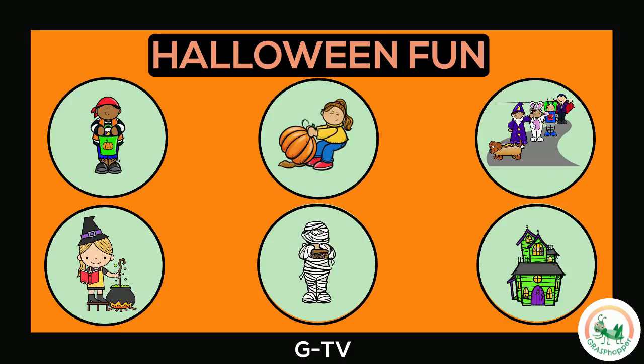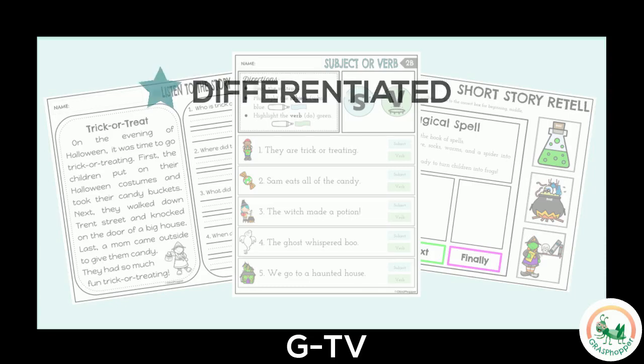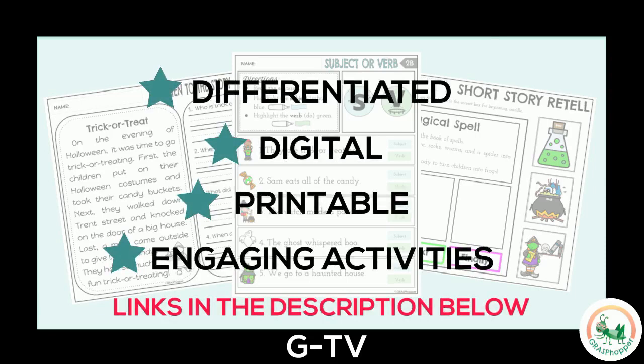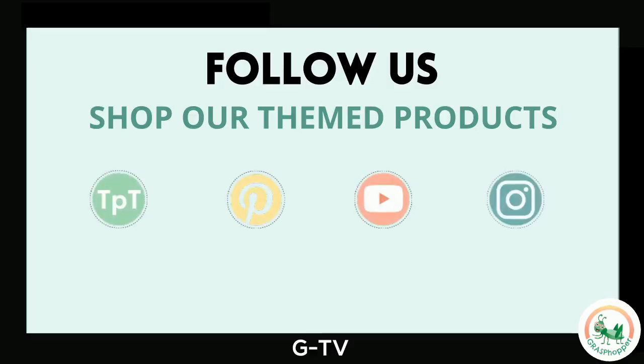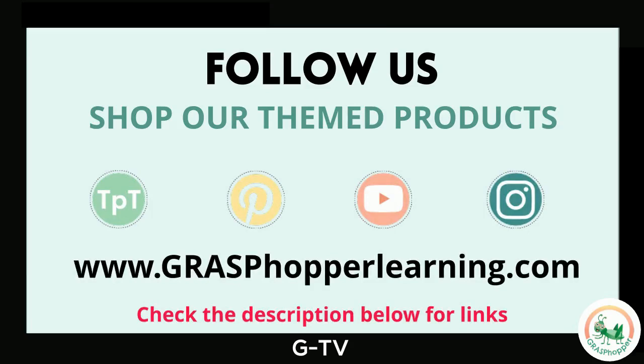Halloween is so much fun! What did you learn today about Halloween? Looking for a complete lesson? Be sure to check out our paired differentiated activities — find the link in the description below. Thanks for joining our Halloween fun! Don't forget to follow Grass Popper and shop for Halloween-themed resources. Check the description for quick links.